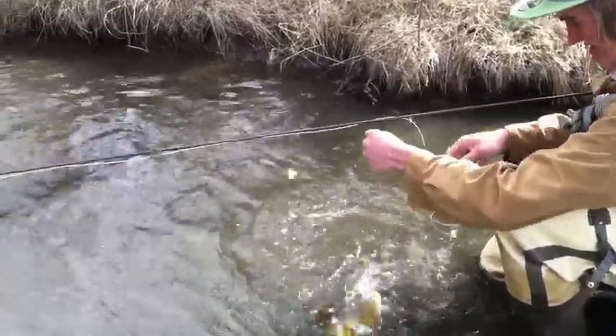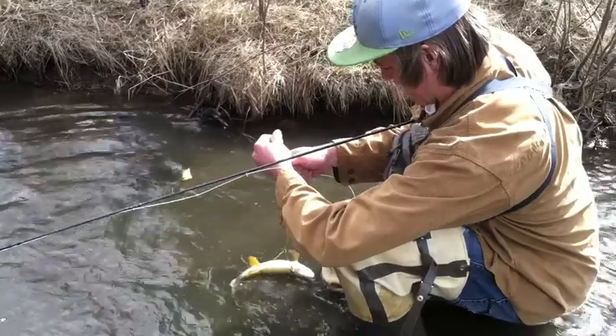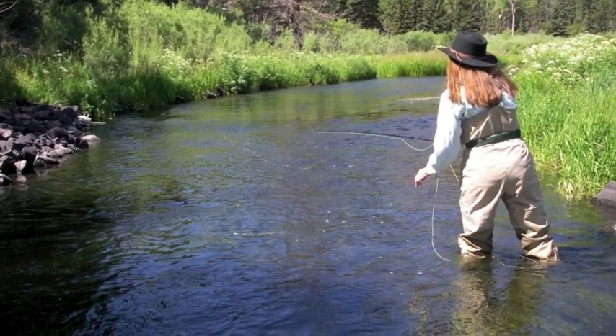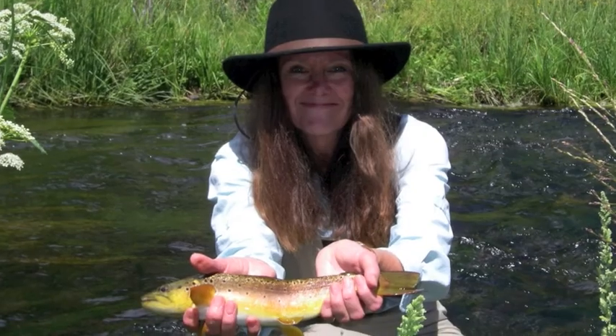Give us a call today at the Tailwater Gallery and let Jack set you up on a fishing trip on the Cimarron River, whether you go to the public water or our private water in the Holy Water — you're sure to have a good time. It's one of the best times of the year to fish the Cimarron.